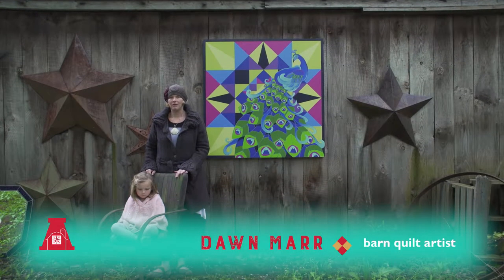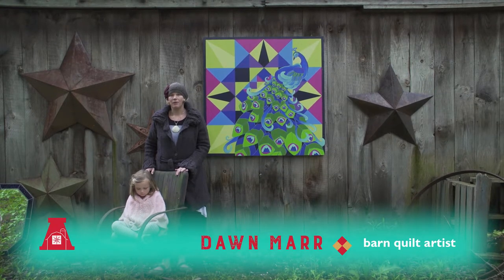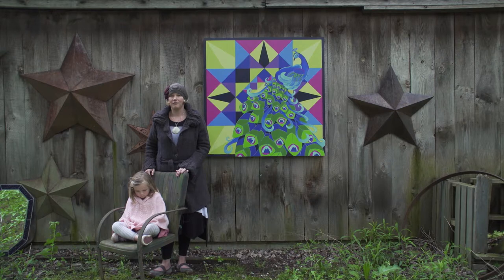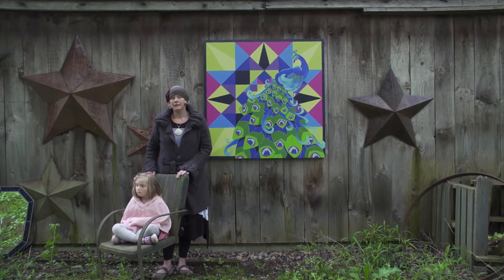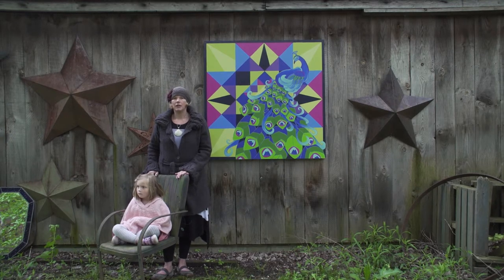I've been making art since I was younger than Juniper. I just remember always creating things — that was in my blood. I took art lessons when I was young, went to college for art education with a painting major, and then went to Europe and studied painting for a year after I graduated college.